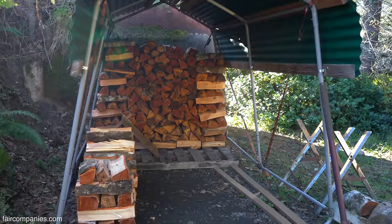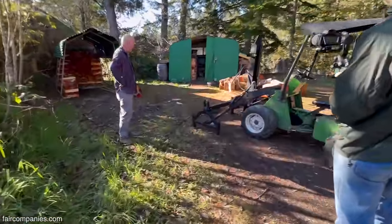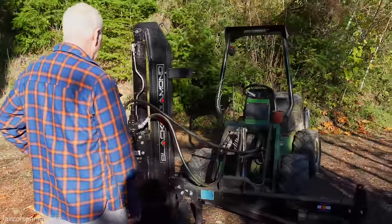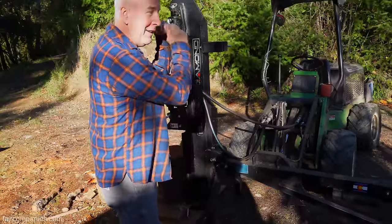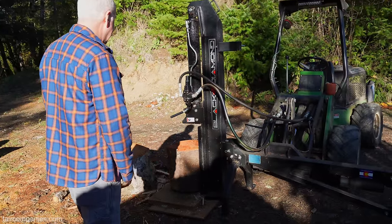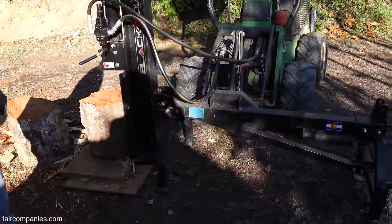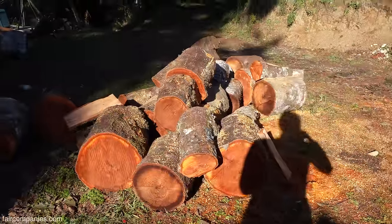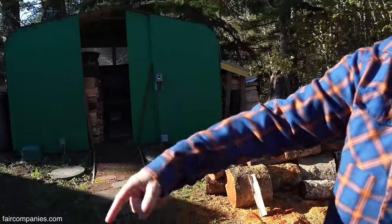Since firewood is our only source of heat, one of the best investments I ever made was a hydraulic wood splitter — it uses the hydraulics from our tractor. We used to split by hand, which when you're younger is kind of fun, but there's a point where it's not fun anymore. Most of the wood we get are trees that fall down during a storm. This wood we're putting in here will be for two winters from now, so it'll have a lot of time to season.